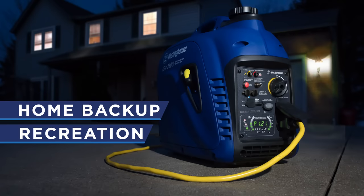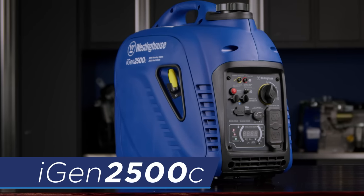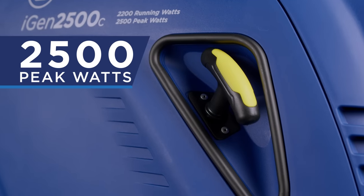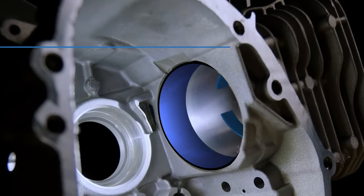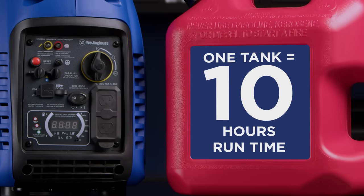A lightweight, efficient generator perfect for home backup or recreational use, this is the iGen 2500C generator by Westinghouse. An easy to use inverter generator producing up to 2500 peak watts and 2200 running watts. The heavy duty Westinghouse engine constructed with a durable cast iron sleeve will run up to 10 hours on a full tank of gas.